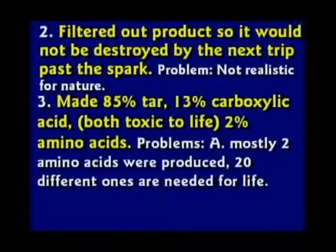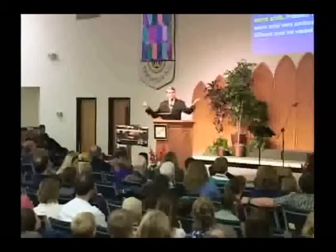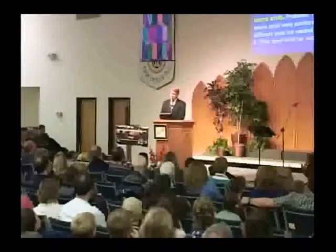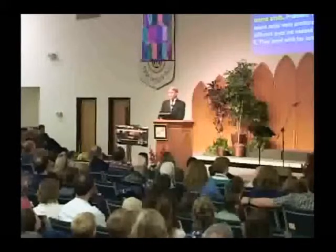I would not call that a success. There are 20 different amino acids, sort of like 26 letters in the alphabet. Those amino acids go together to make proteins, like letters go together to make sentences. Mostly he made just two of these amino acids, and they bond with the tar and the acid very quickly — more readily than with each other.